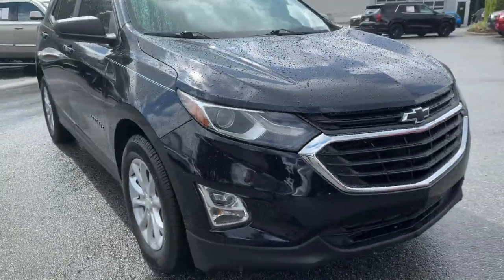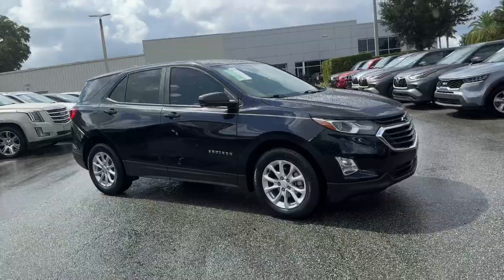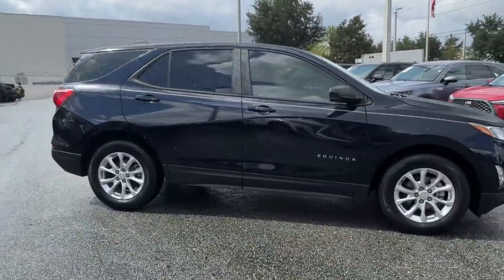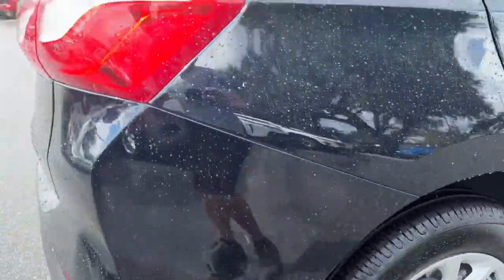You will be amazed by this. 2021 Chevrolet Equinox. This vehicle is an outstanding buy with fewer than 60,000 miles on the odometer. The Chevrolet Equinox — the small SUV with a big spirit of adventure.